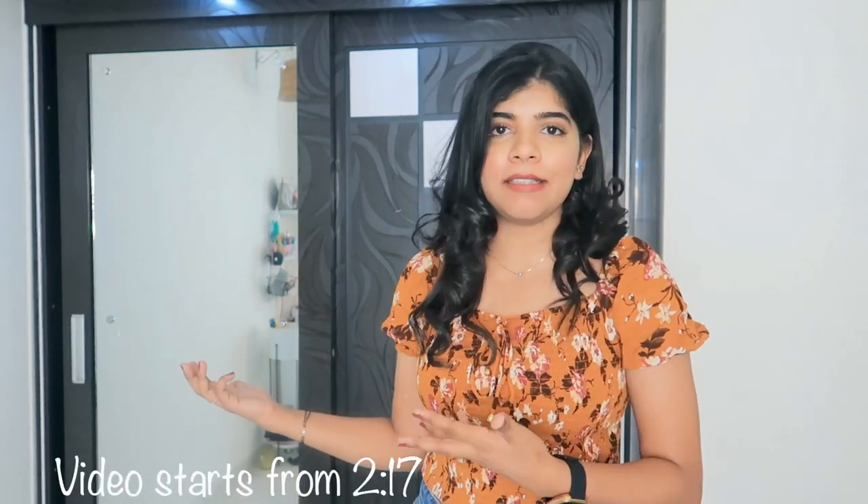Hi everyone, Namaste and welcome to my channel RuchiStyleCorner. In today's video I am going to share my wardrobe tour — or you can call it how to organize your wardrobe, or different ways to organize your wardrobe. You will get a lot of ideas and I will share what I have organized.